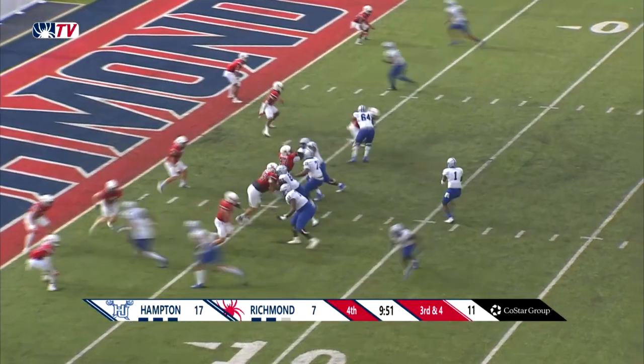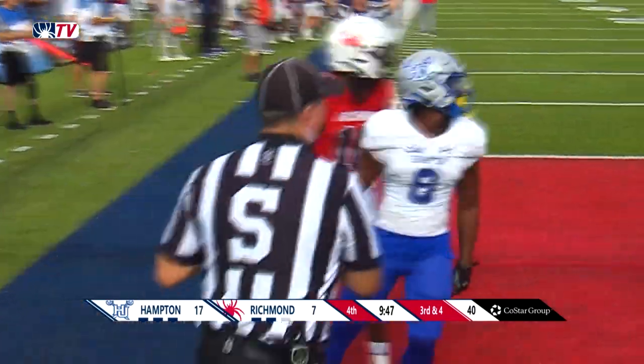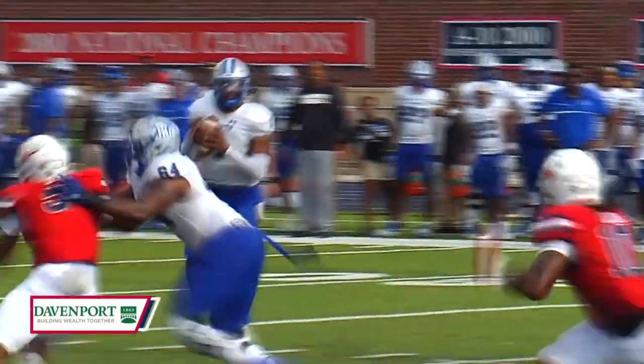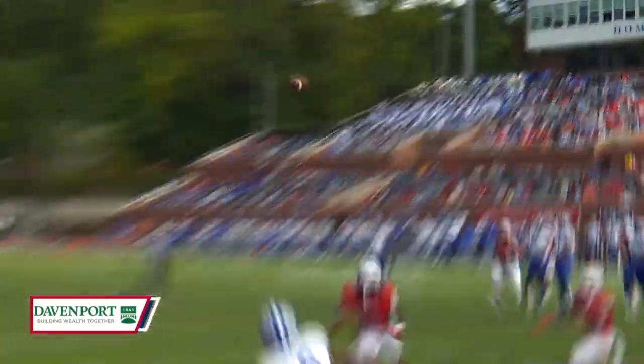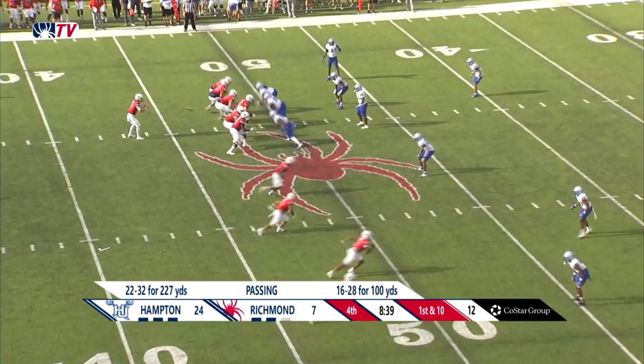Third and goal. Zealous finds the end zone — wide open touchdown! Dorian Moultrie. There had to be some confusion on the back end — might have been a little bit of a pick, but you're not going to get that call when you look at the clock and the score.